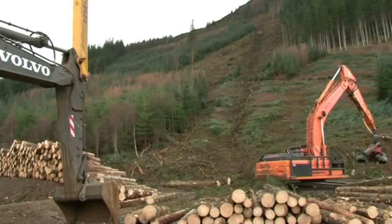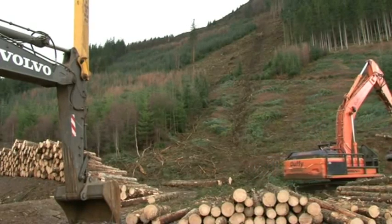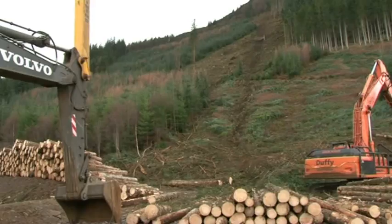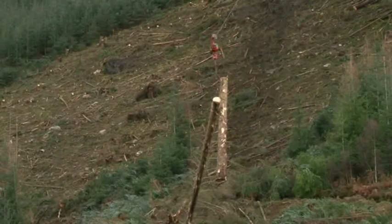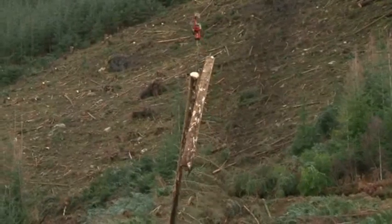This job we're on just now is an extreme job — it's 560 metres out, big tree sizes, but the machine seems to be handling it no problem. We are pioneering the excavator-based skyline.